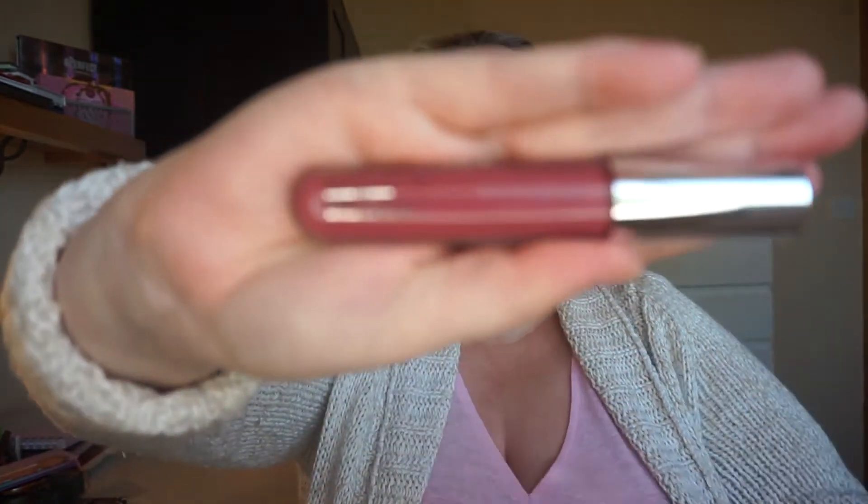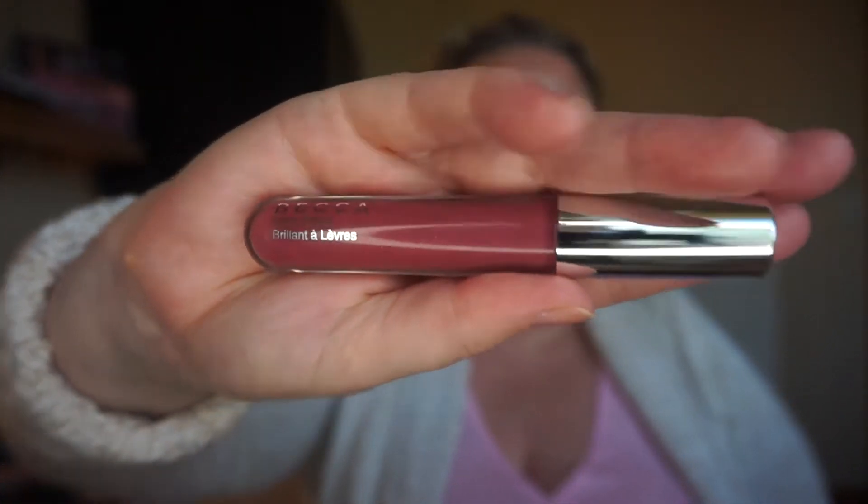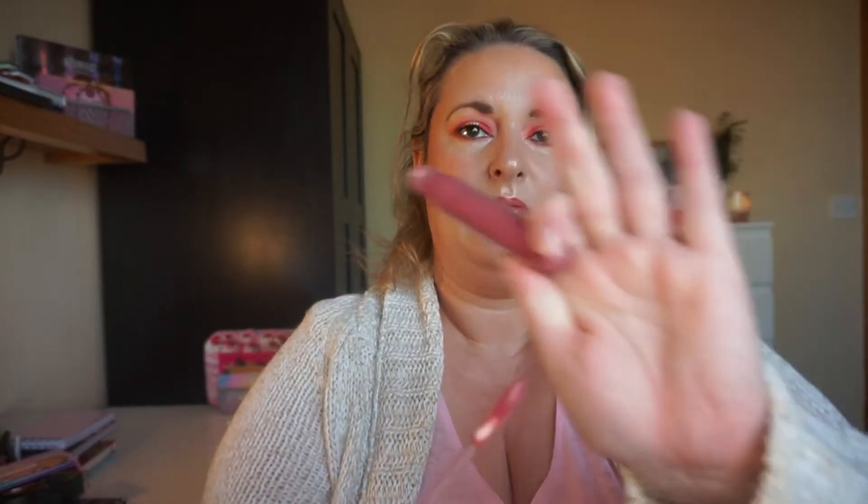The last item still in this project is the 'Flowers' category — something with a flower name or pattern. I have the Becca Glow Gloss in Foxglove. I have it set for 20 uses and I've used it 18 times to date. I have it on today over a lipstick.